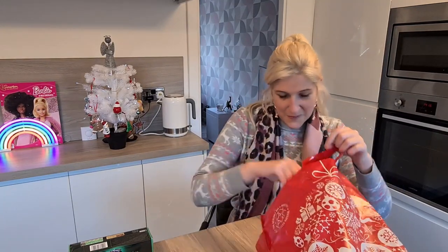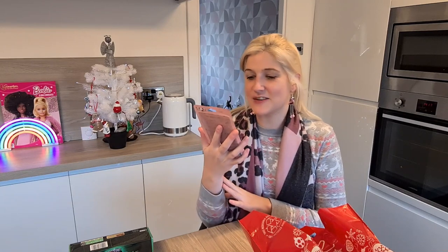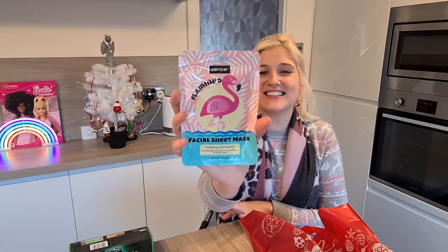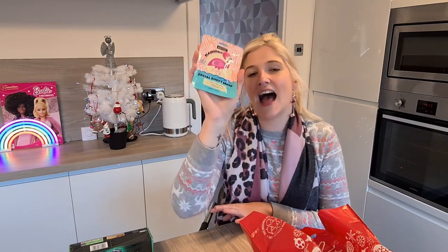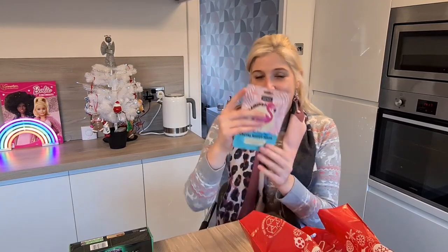The next thing I picked up — if you're a fan of the channel you'll know I absolutely love a flamingo, so when I saw this I had to buy it. It's a flamingo sheet mask. It was £0.69 and it's enriched with liquorice extract and oat protein. I love a face mask and I can't wait to use it.